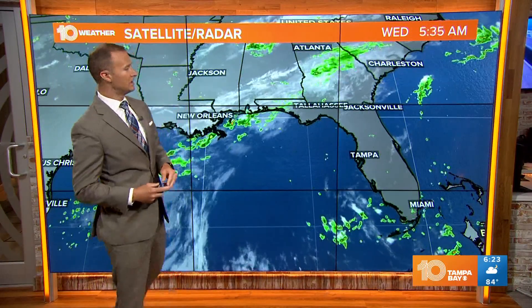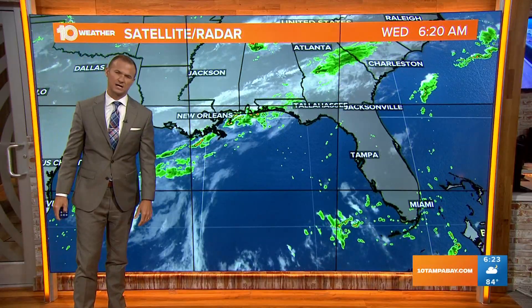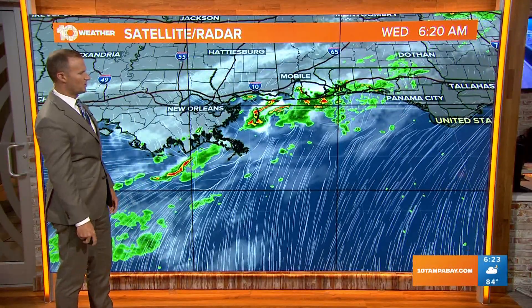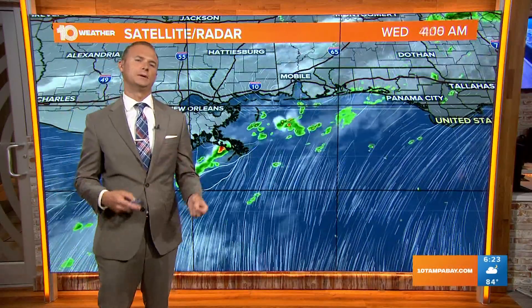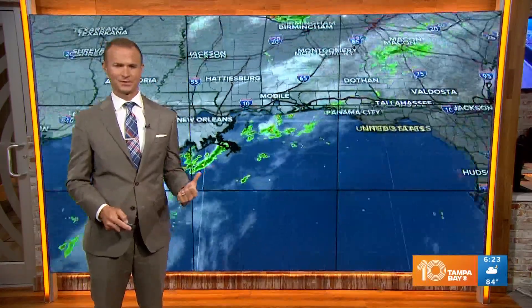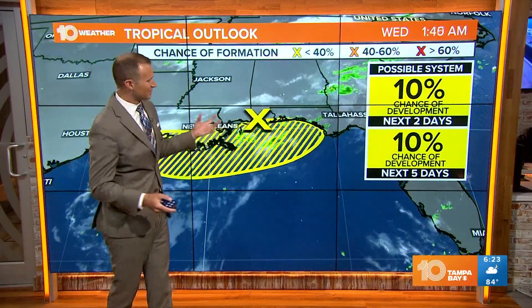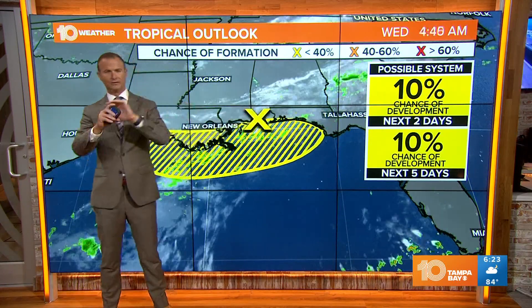In the meantime, we are tracking this trough of low pressure producing some showers and storms in the northern Gulf of Mexico this morning. It was a little more impressive, a little more organized, with a little more showers and storms earlier this week. Now the center of this trough of low pressure is beginning to move over land, so once it moves over land, you can forget about it.